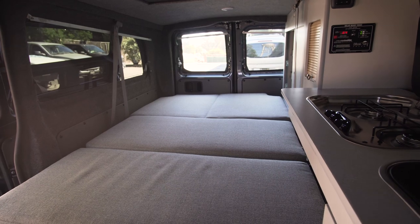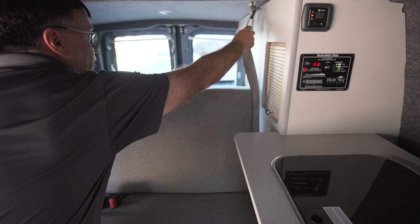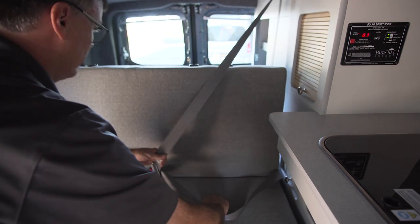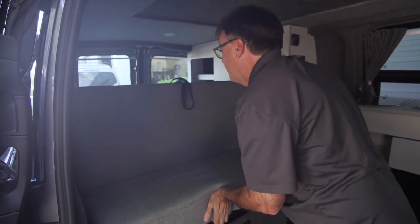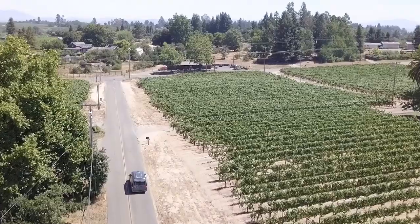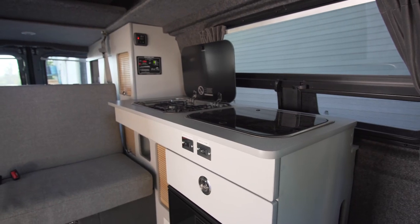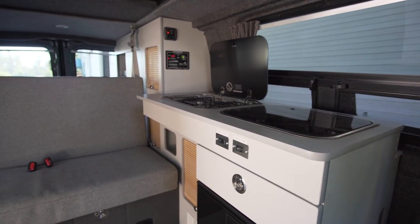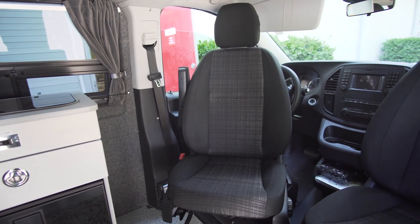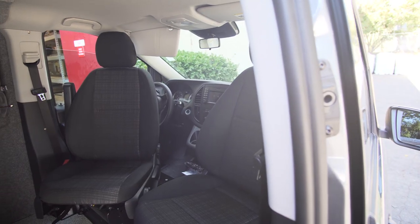The seating system comes with three-point harness seat belts as well as headrests. We also have available swivel seats — they come standard with the passenger seat, and as an option for the driver as well.